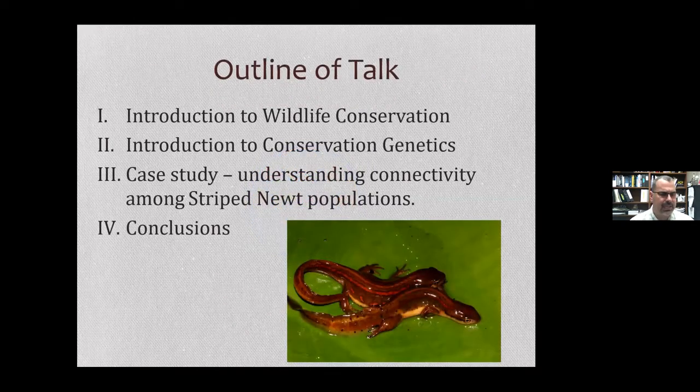For my talk today, first I'm going to start talking a little bit about wildlife and wildlife conservation. I'm going to give a brief introduction of how we can use genetics to address some of these questions. And then I'm going to talk about a case study that I've done looking at the striped newt. And then I'll tie it all up with some conclusions at the end.